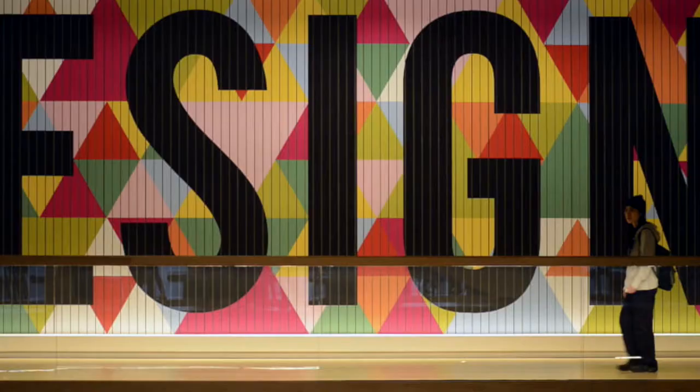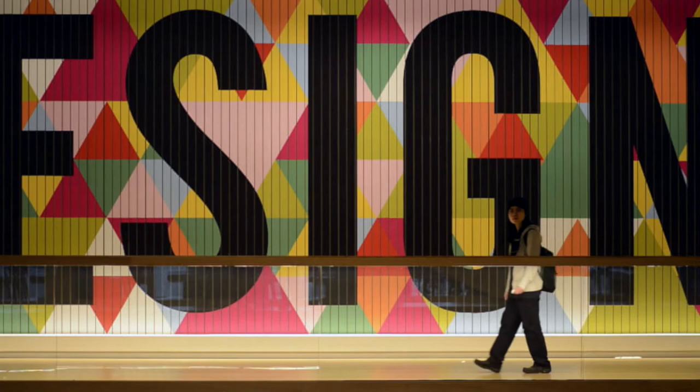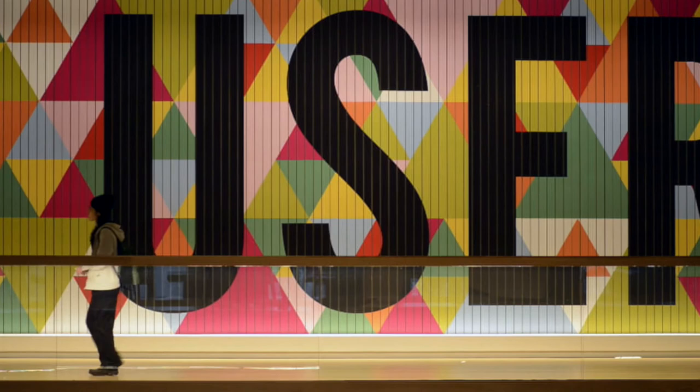Somebody else will say blue works better, but for me the warm colors work really well with this palette. And then there's a little bit of blue and other elements too. So I spent actually quite a long time thinking about what those colors were.